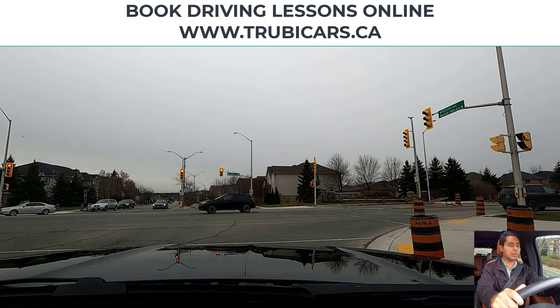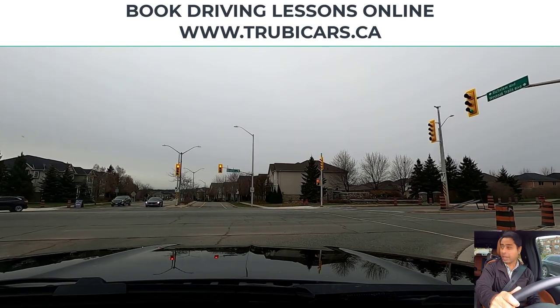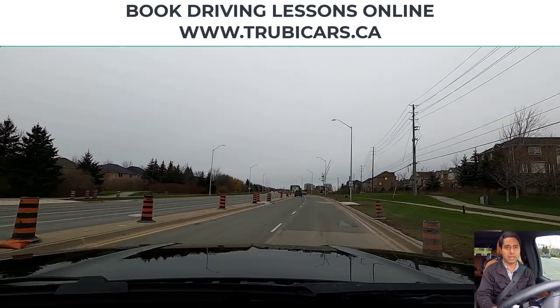Now I'm just going to move forward a little bit so I can get a better view of the traffic as well. Right shoulder check — my blind spot is clear, so we can turn right going into the right hand lane.